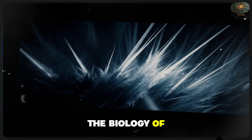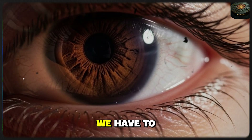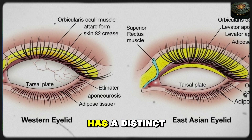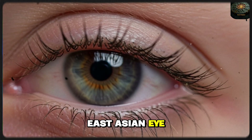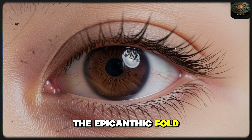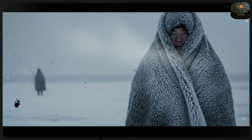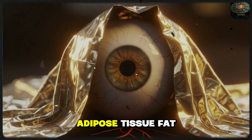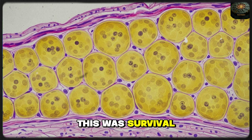To understand the monolid, we have to look past the skin — we have to look at the fat. In a standard western eye, the upper eyelid has a distinct crease where the skin attaches to the underlying muscle. But in the East Asian eye, nature decided to add a layer of insulation. Science calls this the epicanthic fold, but in the freezing heart of the Ice Age, it was a biological thermal blanket. Scientists have discovered that individuals from Northeast Asia carry significantly more adipose tissue — fat — within their eyelids. This wasn't an accident of beauty; this was survival necessity.